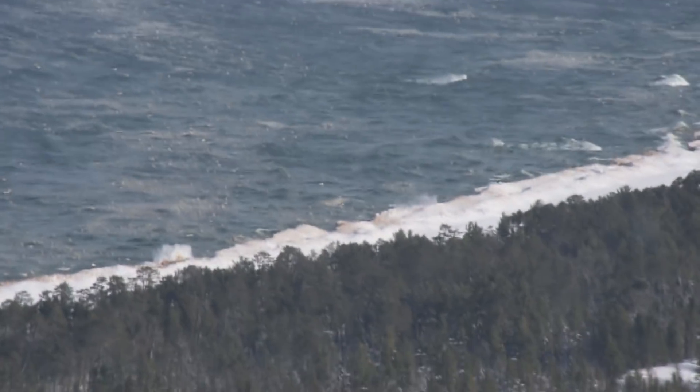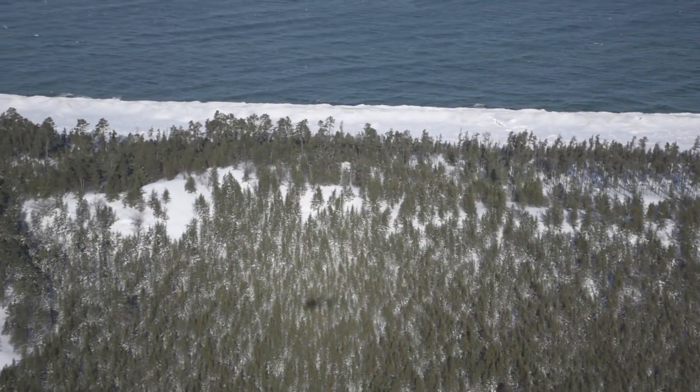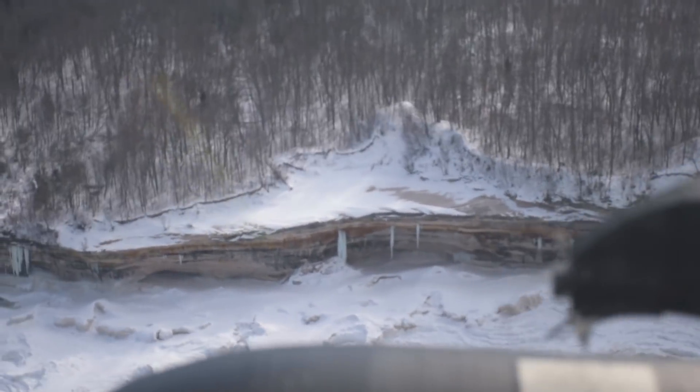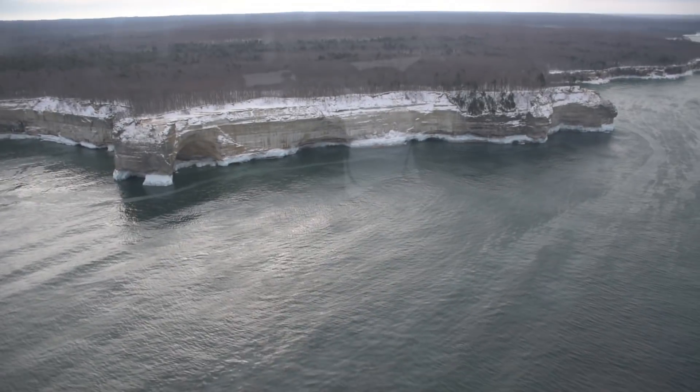Continuing northwest, we then moved out along the Lake Superior shoreline at Grand Marais and proceeded to Pictured Rocks National Lakeshore. We flew along Pictured Rocks before heading back.